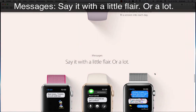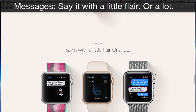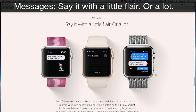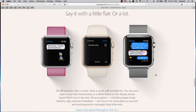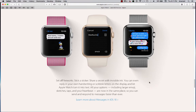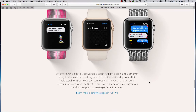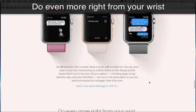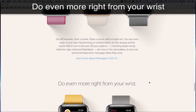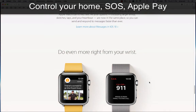Messages — say it with a little flare or a lot. Set off fireworks, stick a sticker, share a secret with invisible ink. You can even reply in your own handwriting, or scribble letters on the display and let Apple Watch turn it into text. All your options — including larger emoji, sketches, taps, and your heartbeat — are now in the same place, so you can send and respond to messages faster than ever.